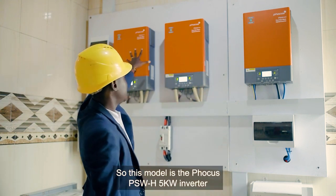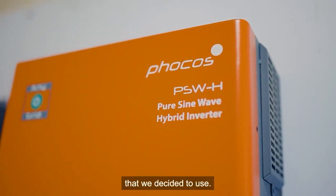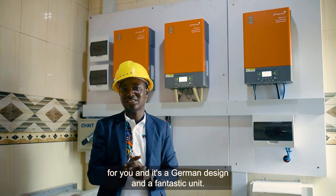This model is the Focus PSWH 5 kilowatt inverter that we decided to use. That is the Focus brand — a German design and a fantastic unit.